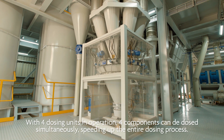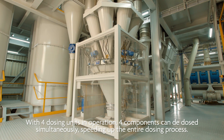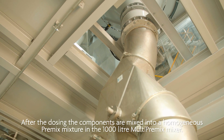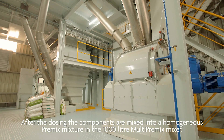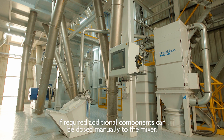With four dosing units in operation, four components can be dosed simultaneously, speeding up the entire dosing process. After the dosing, the components are mixed into a homogeneous pre-mix mixture in the 1000 liter multi pre-mix mixer. If required, additional components can be dosed manually to the mixer.